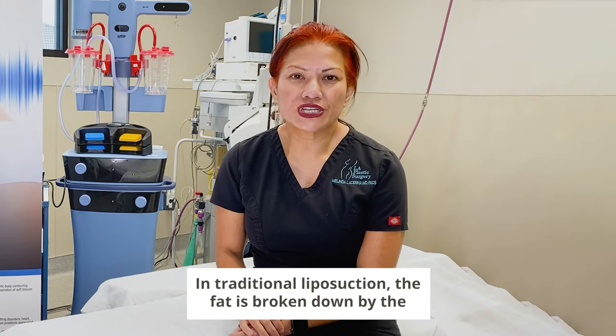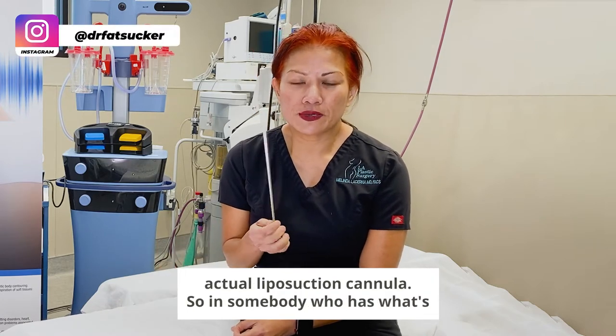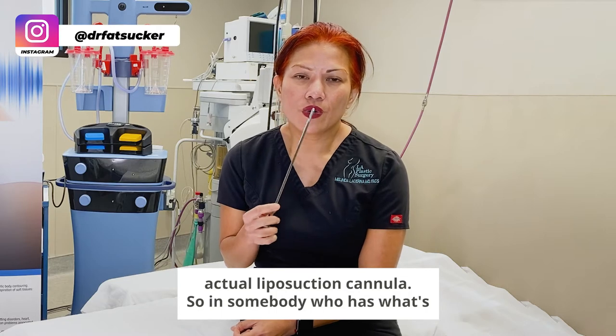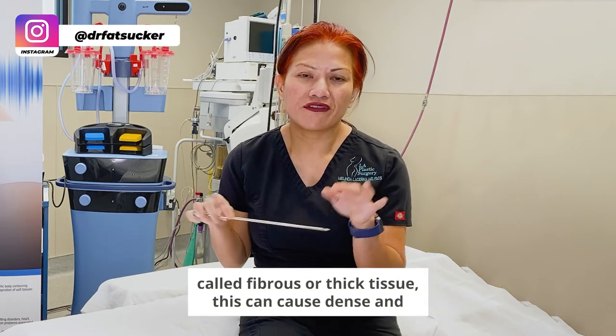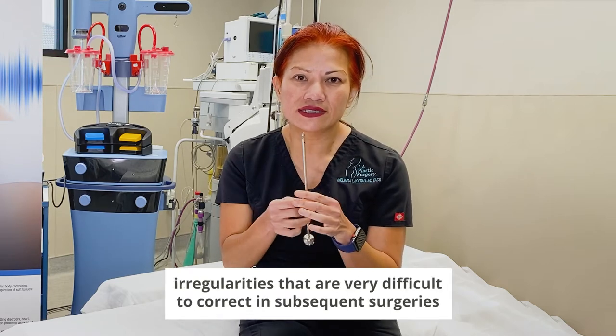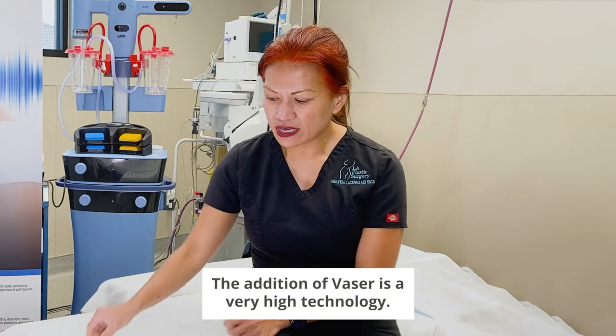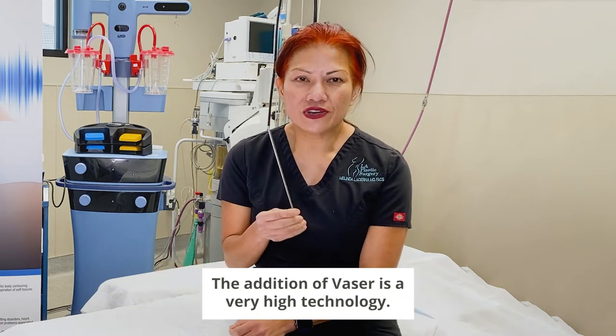In traditional liposuction, the fat is broken down by the actual liposuction cannula. So in somebody who has what's called fibrous or thick tissue, this can cause dents and irregularities that are very difficult to correct in subsequent surgeries.